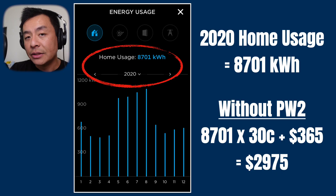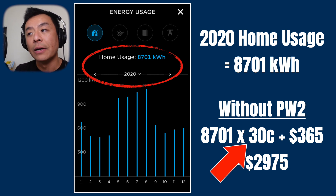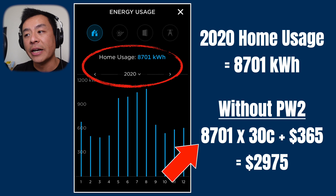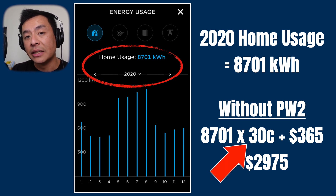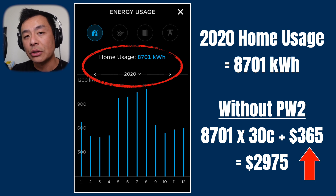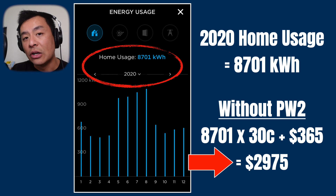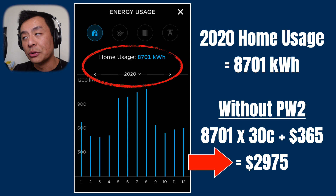Well that's quite easy. Generally in New South Wales the standard tariff for electricity is 30 cents per kilowatt hour. So 8,701 kilowatt hours in 2020 times 30 cents per kilowatt hour, plus an approximate daily charge of $1 per day — that's $365. That comes to $2,975 if I didn't have solar or Powerwall 2 — that's how much I would have paid in electricity.